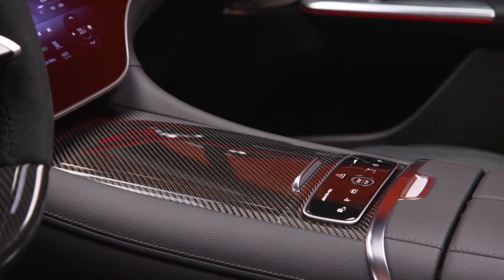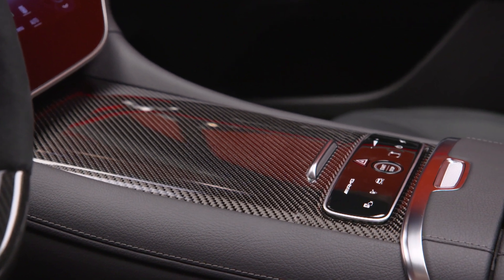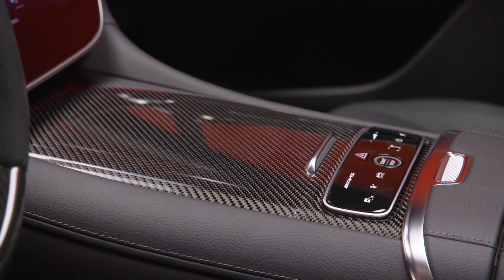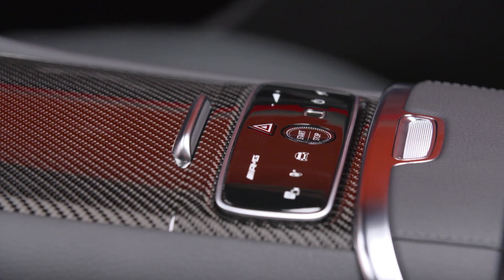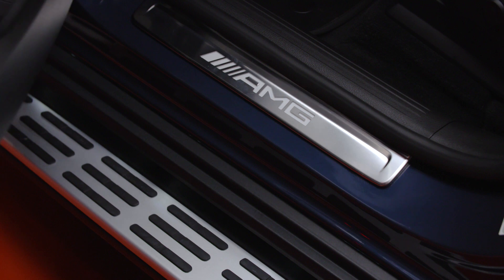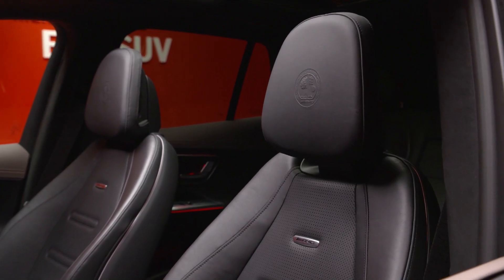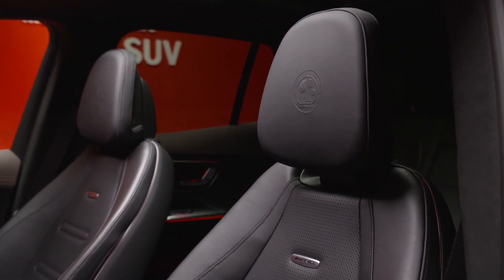The ambient lighting can be changed to all different colors of the rainbow as well. The interior is more sporty compared to the regular EQE — it's our own specific steering wheel with Alcantara and a flat bottom. And of course you have to have the AMG logos throughout, because this is no ordinary vehicle — and it doesn't drive ordinary. It looks exciting, drives exciting. It's an exciting car.